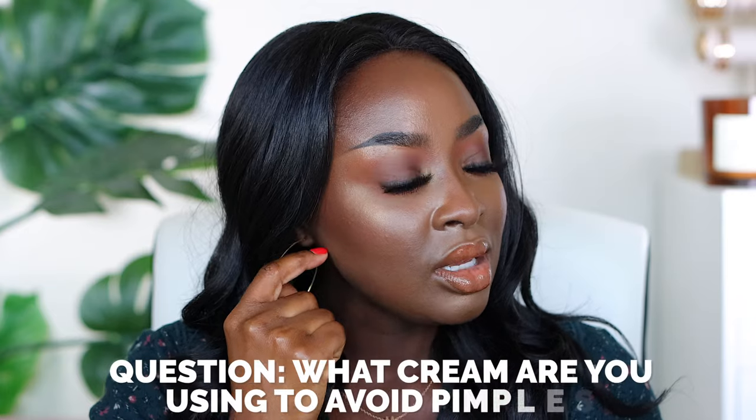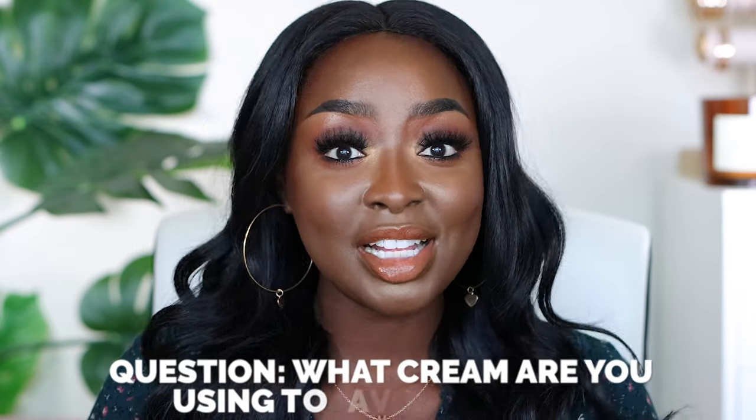What cream are you using after the skincare routine to avoid pimples? That's my acne treatment. The acne treatment targets the acne to make sure it's at bay — it ain't flaring up, or if it does flare up, it goes right back down.